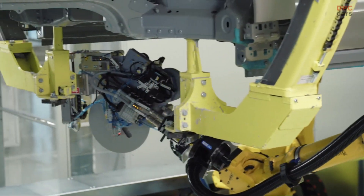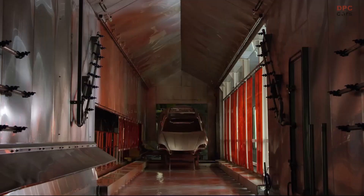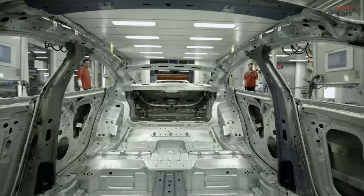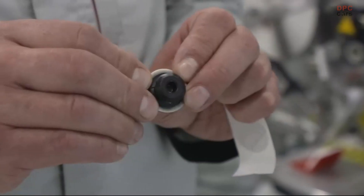One of the newest of these can be found in the paint shop, where a robot is now used to close holes in the body shells using sticky plugs. This is necessary to ensure that the rust protection reaches every little cavity, which used to be filled by hand.